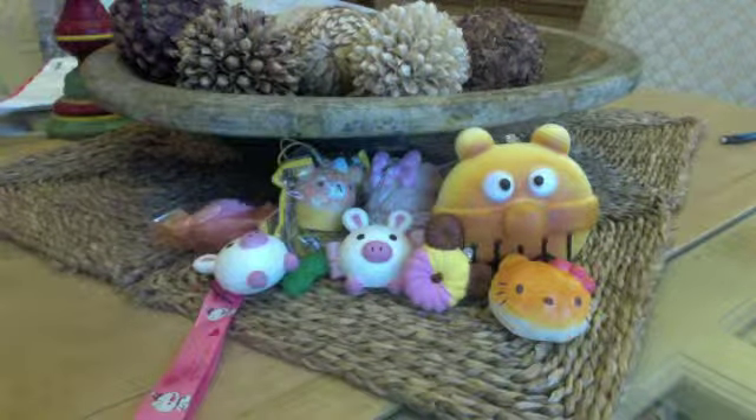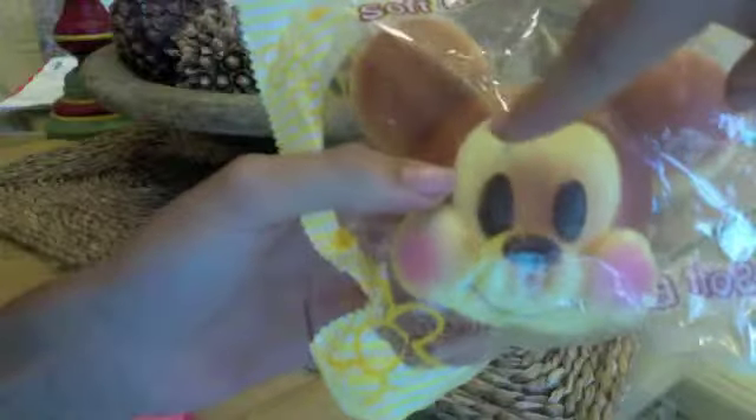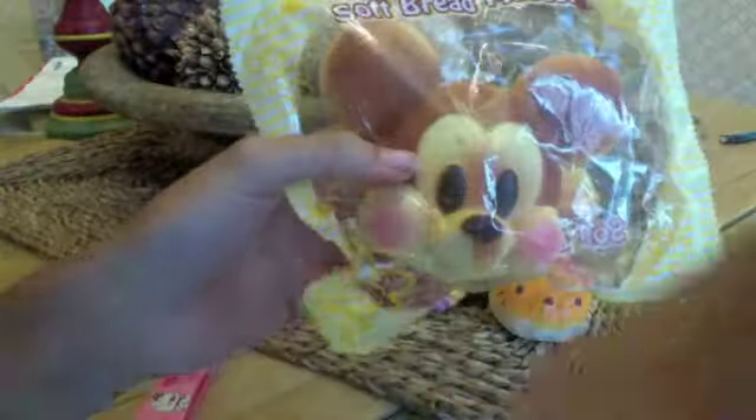The last thing I got was this Disney Jumbo Blush Mickey Mouse Bun. Here he is — he's really big. But he's sort of hard. I was expecting him to be a little squishier. He has like this black mark going from the tip of his head down with little dots.